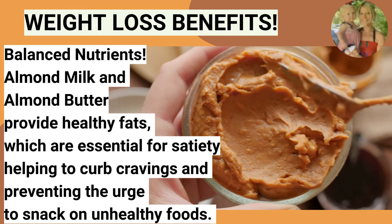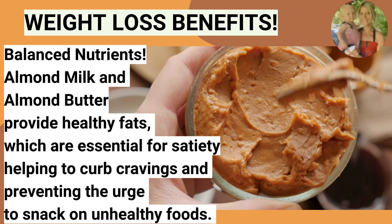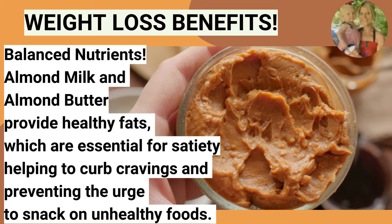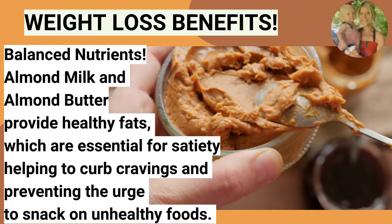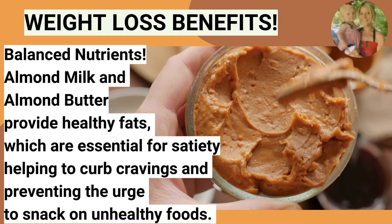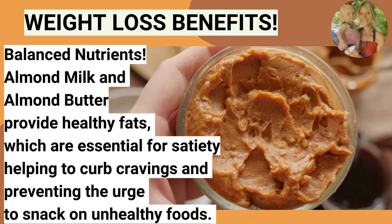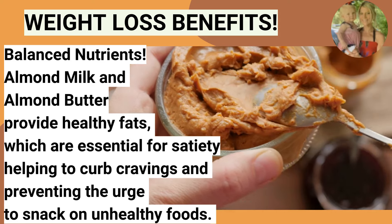Have you ever been doing so well with your weight loss journey and then all of a sudden you self-sabotage? It might be because the nutrients in your food are not balanced. This smoothie creates balanced nutrients — the almond milk and almond butter provide healthy fats, which are essential for satiety and helping to curb cravings and preventing the urge to snack on unhealthy foods.